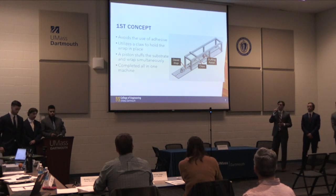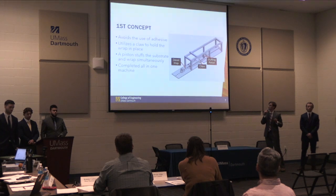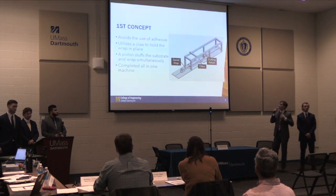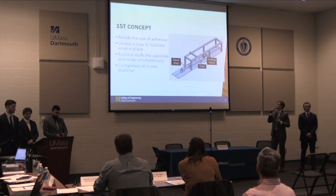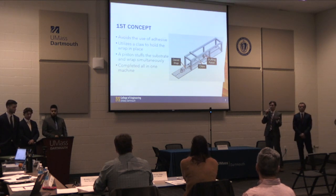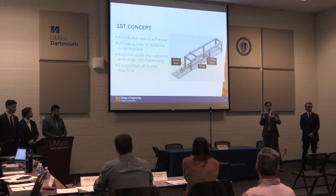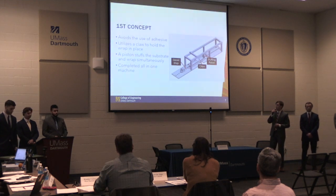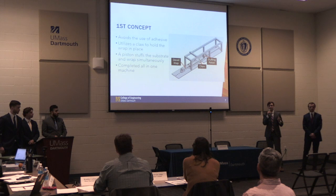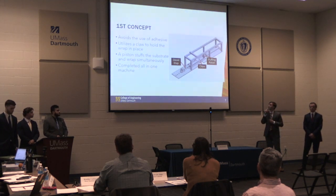Coming up with our first concept, we wanted to utilize the claw the previous group had developed while avoiding the use of adhesive. We essentially tried to design a claw that would close the wrap around the substrate, and simultaneously have a stuffing piston push that wrapped substrate into the steel tube. When testing this, we were having issues with the wrap bunching on the side of the steel tube and we weren't getting consistent results, so we had to look elsewhere.